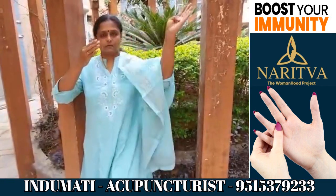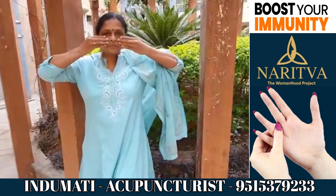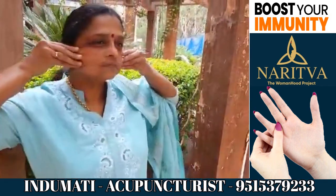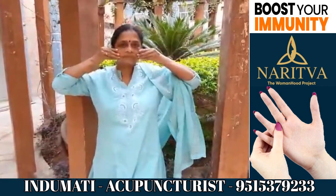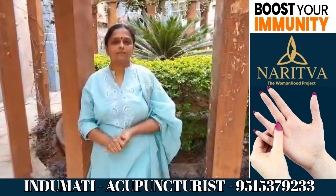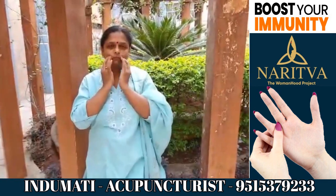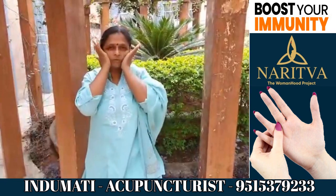Then you have to put your fingers on your cheeks like this and pull them towards your ear. After this, do small circular movements on your cheeks, first with your fingers and then with your palms.